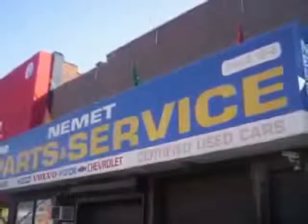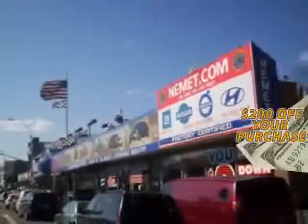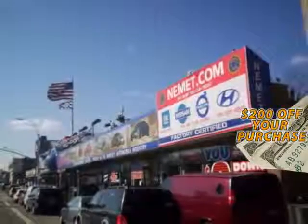You're only steps away from our huge service center. Take your choice from our huge line of pre-owned inventory. Fill out the form below now for your $200 coupon. Why wait? Nemet Auto Group has what you are looking for.